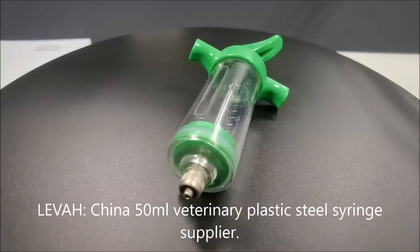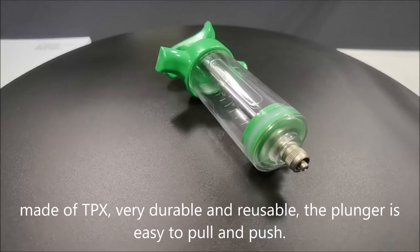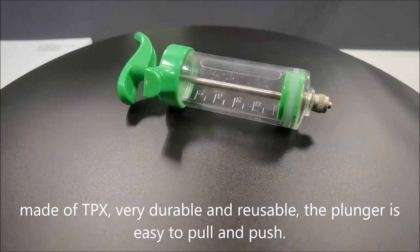Leva, China 50 ml veterinary plastic steel syringe supplier. Made of TPX, very durable and reusable. The plunger is easy to pull and push.